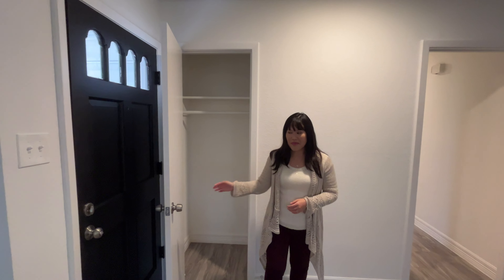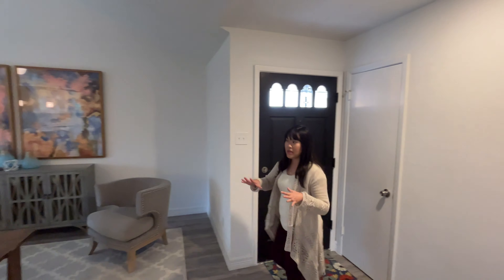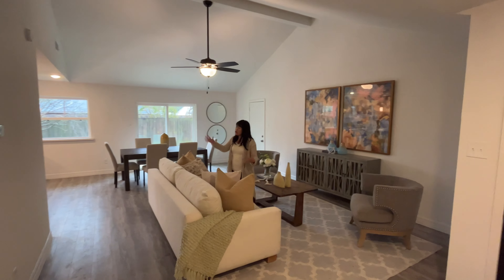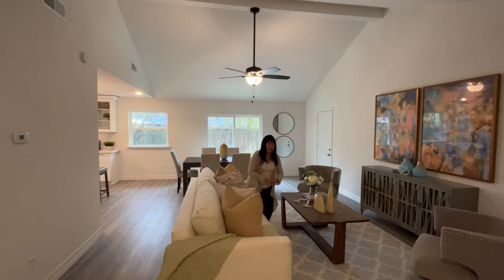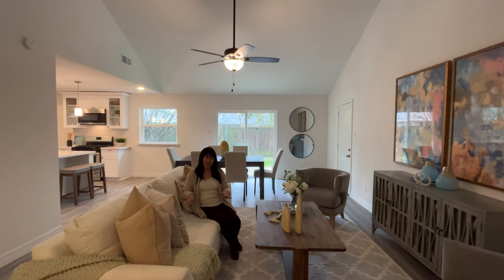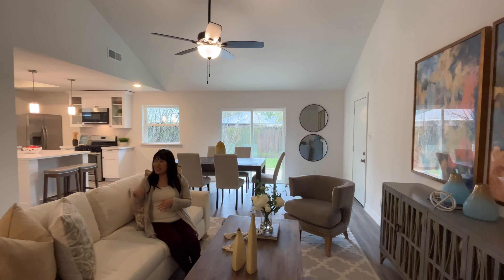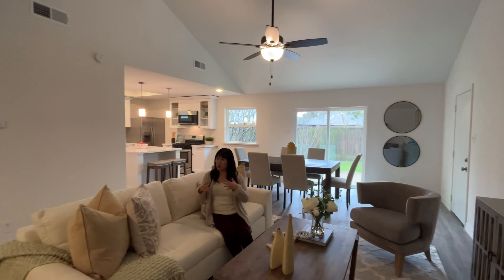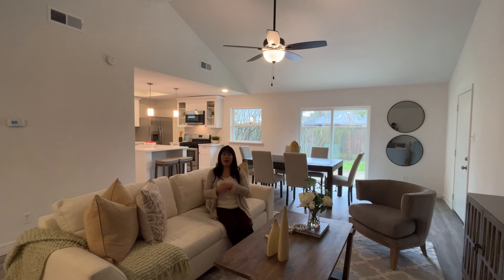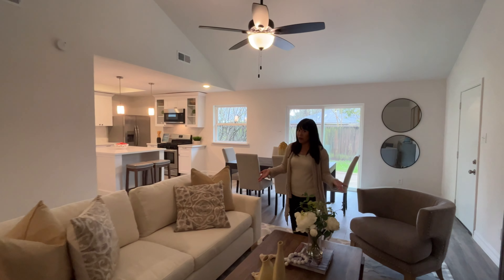Coat closet right off the entry. In the main house, we have all new double-pane windows for energy savings, new luxury vinyl plank flooring throughout all of the main areas, and tiled bathrooms. We have brand new interior paint, smart thermostat, new light switches, wall plates, door hardware, light fixtures, bathroom accessories, and plumbing fixtures, and also in 2021, a brand new water heater and above-ground piping.